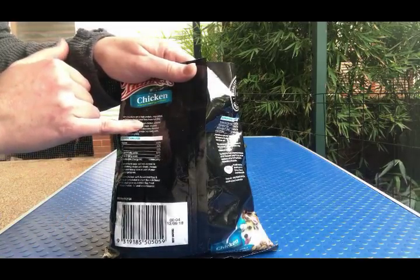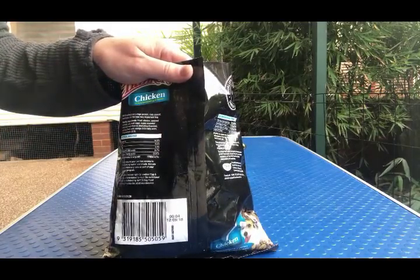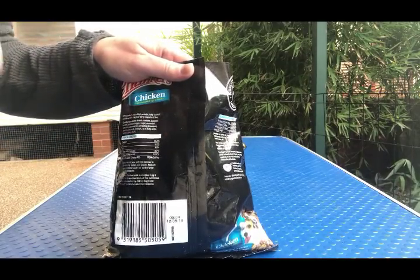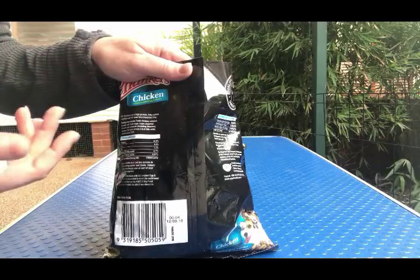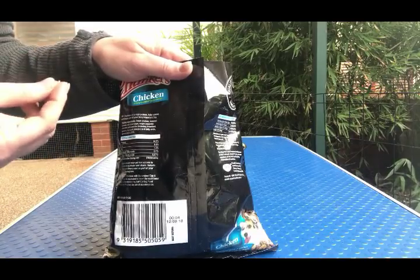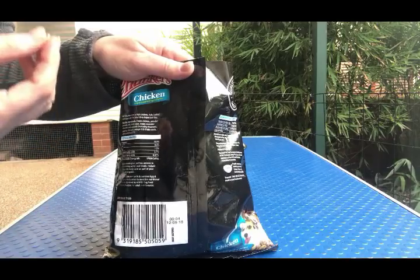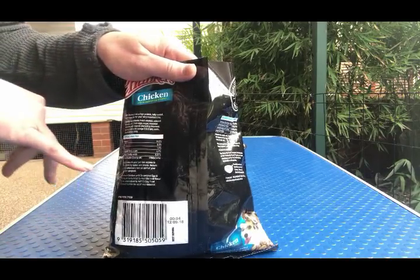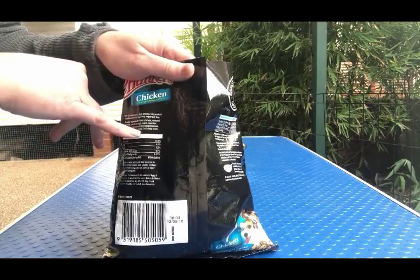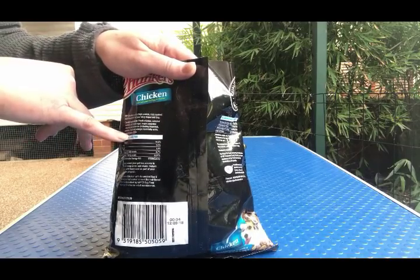Oh my goodness — sugar. Sugar is an ingredient in this dog food. Next up is essential vitamins and minerals, which are likely — pretty much guaranteed — to be synthetic vitamins and minerals that your dog's body does not absorb and utilize the same way as real food nutrients. Then we have parsley, food acid, omega-3 and 6 fatty acids, and last of all, preservative 223.